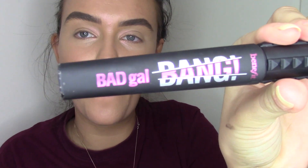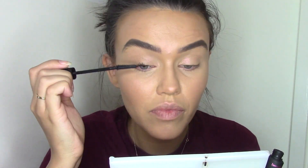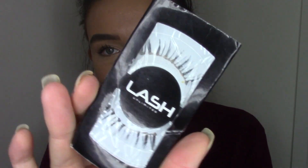For mascara today it is obviously the Benefit Bad Gal Bang Mascara. And none other than the Lash Unlimited lashes, and these are in 60. These are absolutely no stranger on my channel — oh my god, these have been my favorite lashes for well over two years.